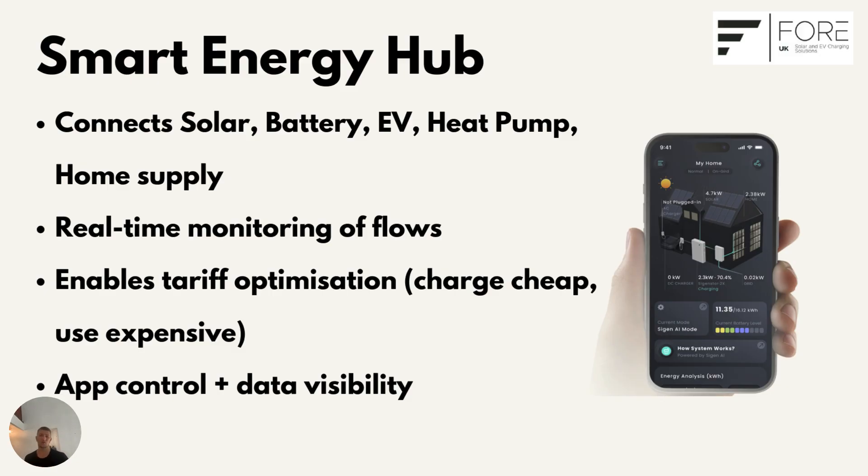Here's where it gets really powerful. The system has built-in AI that can recommend the best way to configure it for maximum returns. You can even input your tariffs directly into the app so the system knows when to store power, when to use it, and when to export it. So it's not just a monitoring tool — it's a money-saving tool, and that's where the Gateway really pays itself off, alongside the off-grid backup, which is a huge feature in itself.